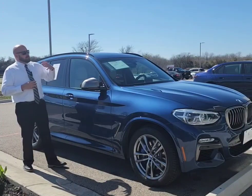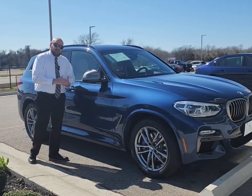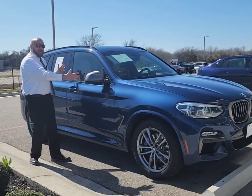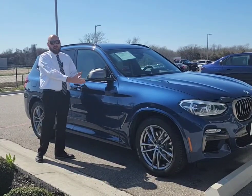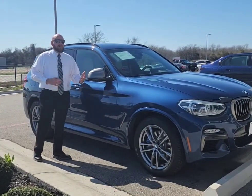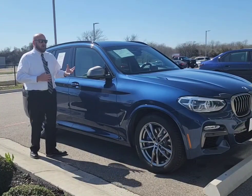Part of what you get, other than just a great ultimate driving machine, is an extended manufacturer warranty that starts at the end of the remaining original manufacturer warranty — that was four years or 50,000 miles. After that ends, you get a one-year unlimited mileage bumper-to-bumper warranty. You also get a one-year unlimited mileage roadside assistance program with every certified pre-owned BMW.